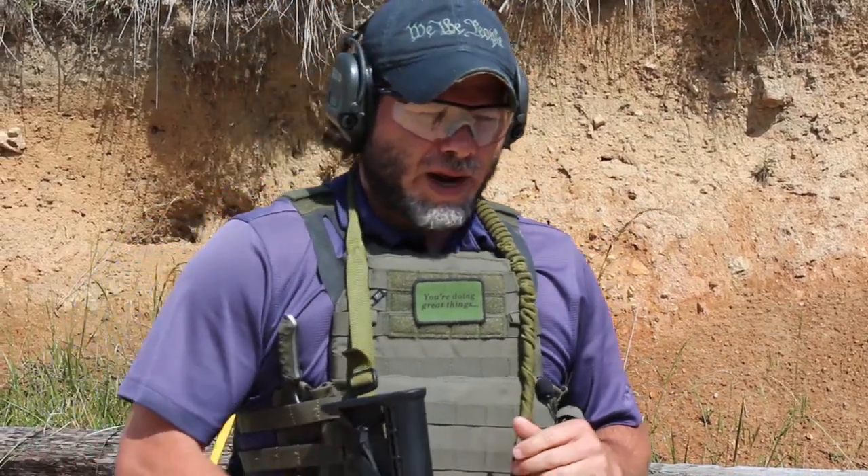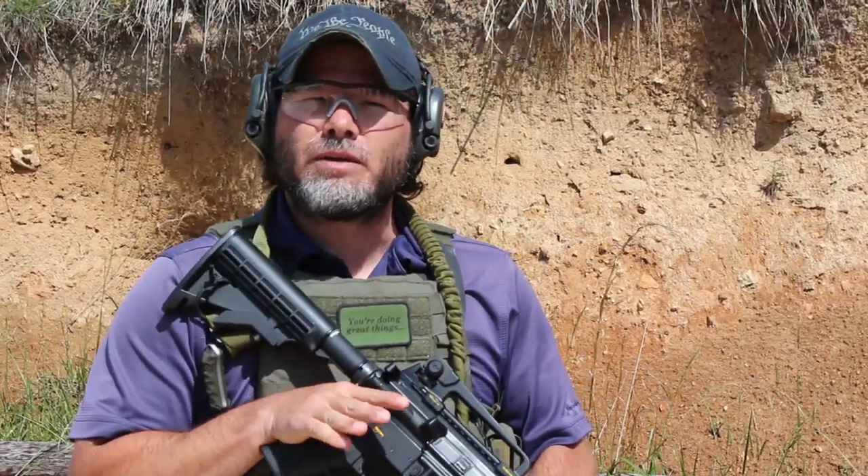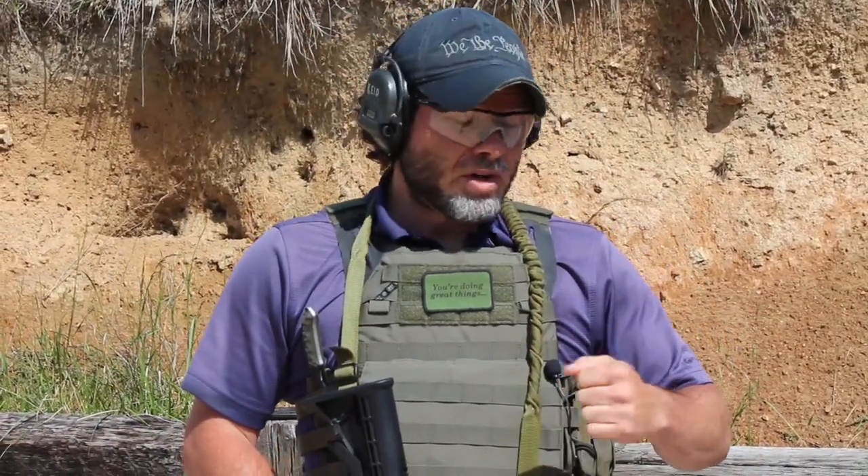We're going to talk about rifle to pistol transition. What that is: my rifle stops working for any reason — it could be out of ammo or there's a stoppage of some type. The rifle could go down hard, so I'm going to have to get a gun up that does work. In this case, that gun is going to be my handgun.